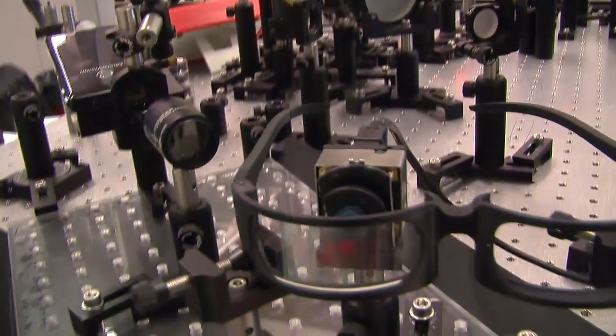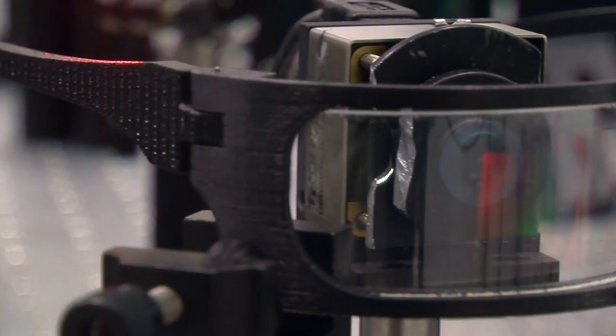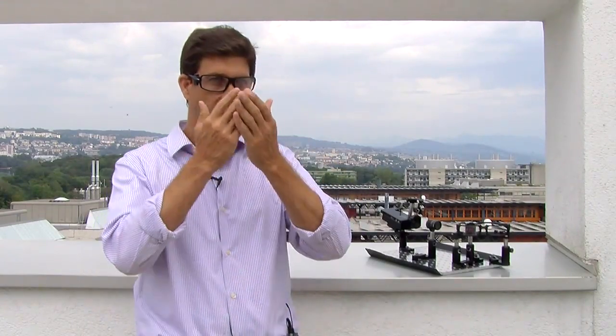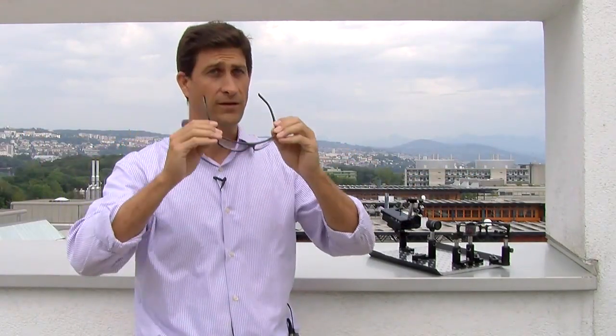But those systems are bulky and typically limit the peripheral view. What we developed here is a system that is completely free — it frees up the field of view, meaning you have the field of view of a normal pair of glasses. It can be curved, you can see on the periphery, it does not occlude anything, and that's the novelty of this type of glasses.